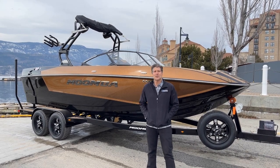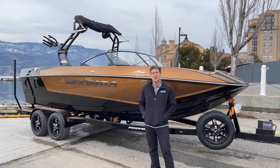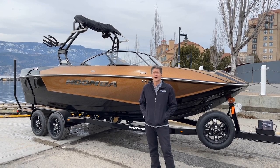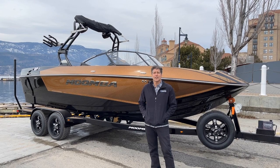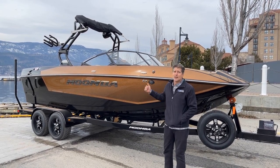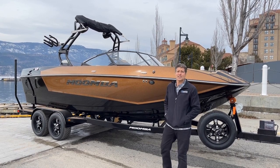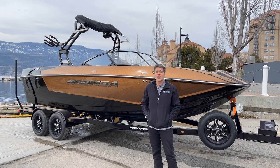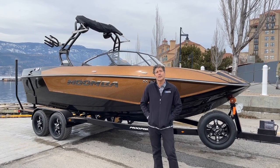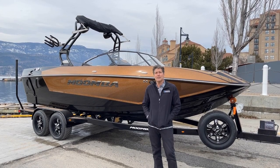Hey everybody, Aaron Lapine here with Martin Motorsports. We're about to take this 2021 Moomba Mojo out on the water. This is their brand new for 2021 next generation hull. As you can see, very deep freeboard, comes with 4,000 pounds of concealed ballast, passenger capacity of 17 people. Standard engine is the Raptor 400, or you can upgrade to the Raptor 450. Give us a moment of your time and we'll take this on the water.